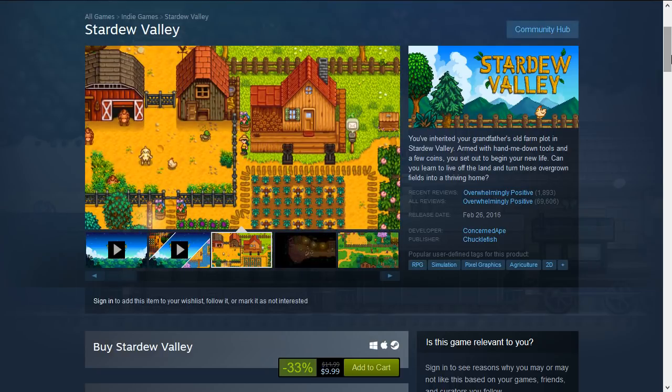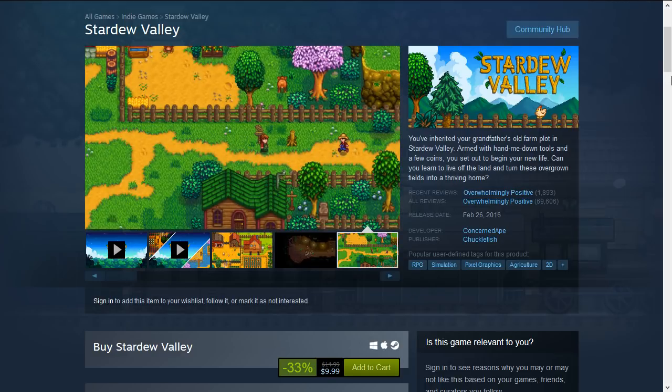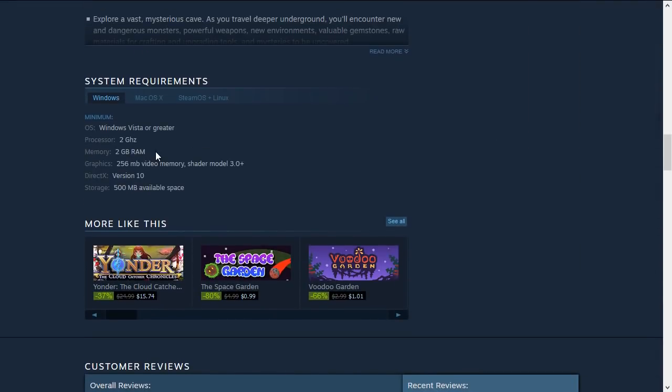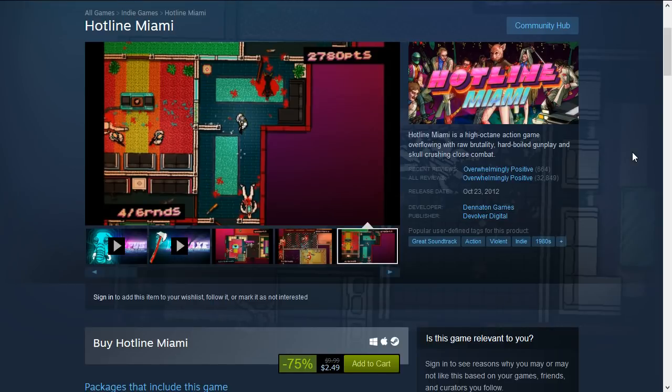First up is a very obvious one — this is Stardew Valley, and it's 33% off down to $9.99. This was a surprisingly successful game and it's made in RPG Maker — a very interesting and deep game with a lot of things to do. It does not require a lot of processing power; you only need 2 GB RAM and a graphics card with 256 MB video memory.